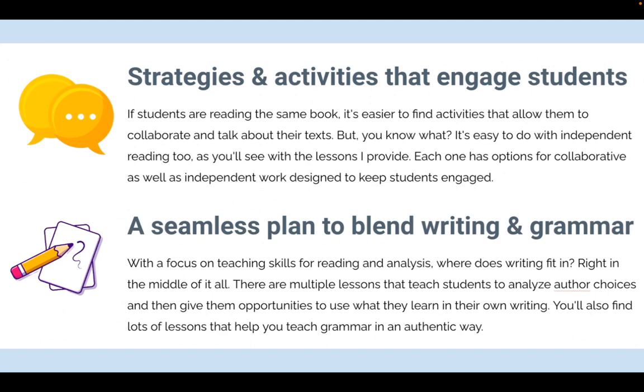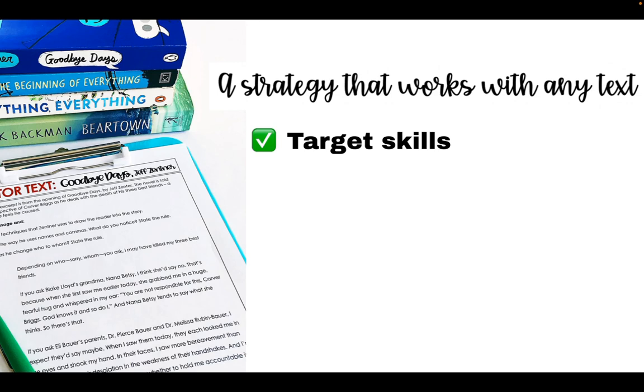You need to use strategies and activities that keep your students engaged, because when you're doing a full class text you might have one activity you know all students will get involved with. But when they don't have that common text, it can be more difficult — maybe not. You also need a seamless plan to blend your writing instruction and grammar when you're doing independent reading.